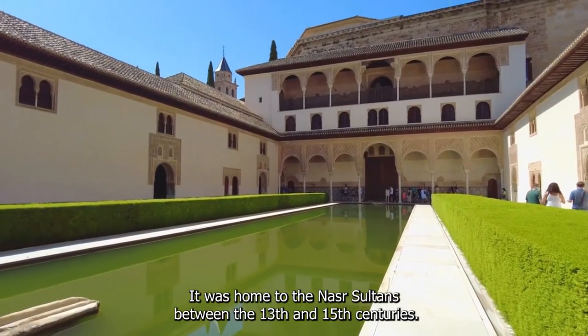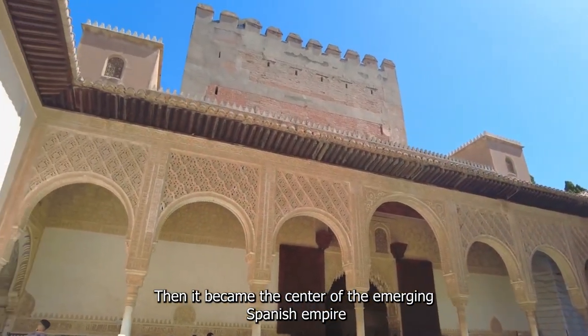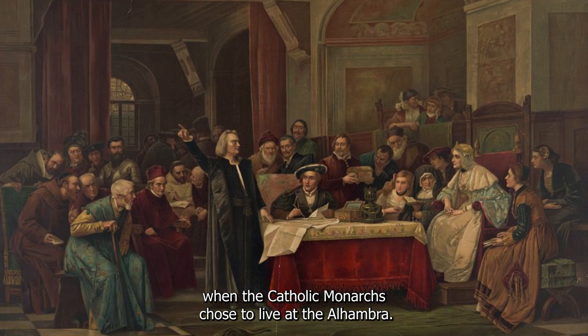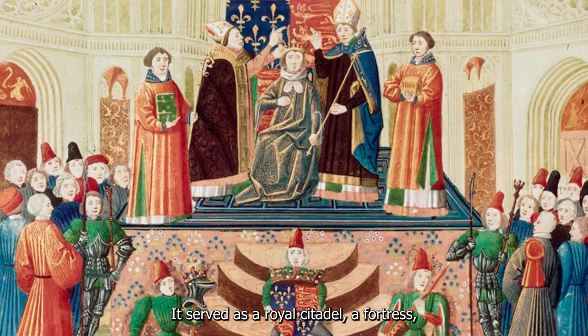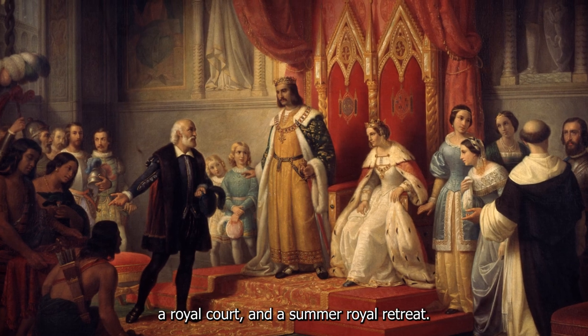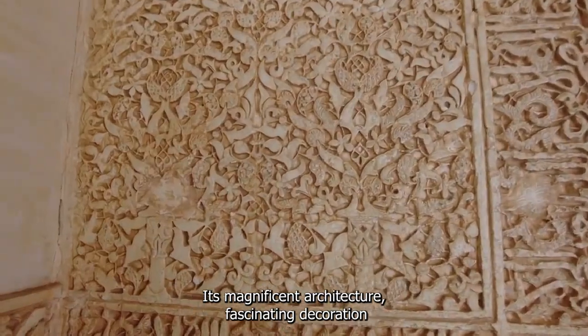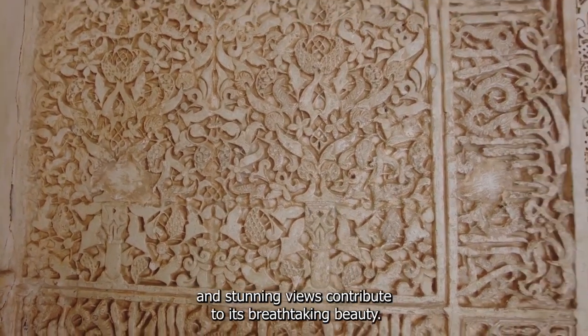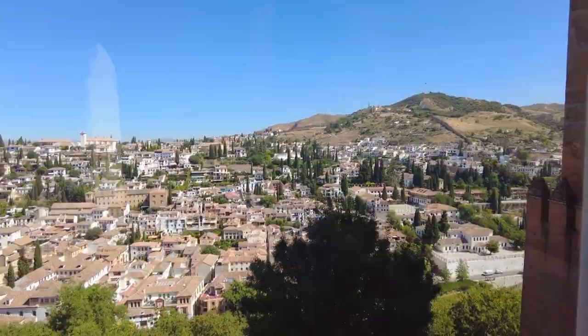The Alhambra was home to the Nasserid sultans between the 13th and 15th centuries. Then it became the center of the emerging Spanish Empire when the Catholic monarchs chose to live there. It served as a royal citadel, a fortress, a royal court, and a summer royal retreat. Its magnificent architecture, fascinating decoration, and stunning views contribute to its breathtaking beauty.